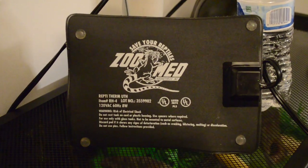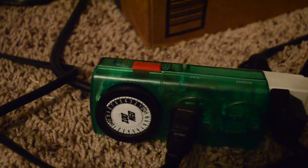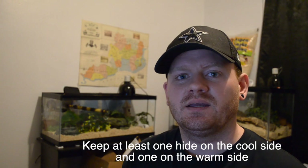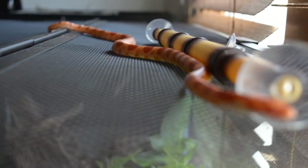For heating, I use a combination of a heat mat and a heat emitter from the top. I keep the dome on a timer for a day/night cycle. Choose a mat appropriate for your tank size and buy a thermostat. For the heat gradient, aim for around 90 degrees on the warm side of the tank and around room temperature on the cool side. Snakes are ectothermic, so they need an environment that lets them choose between warm and cool.